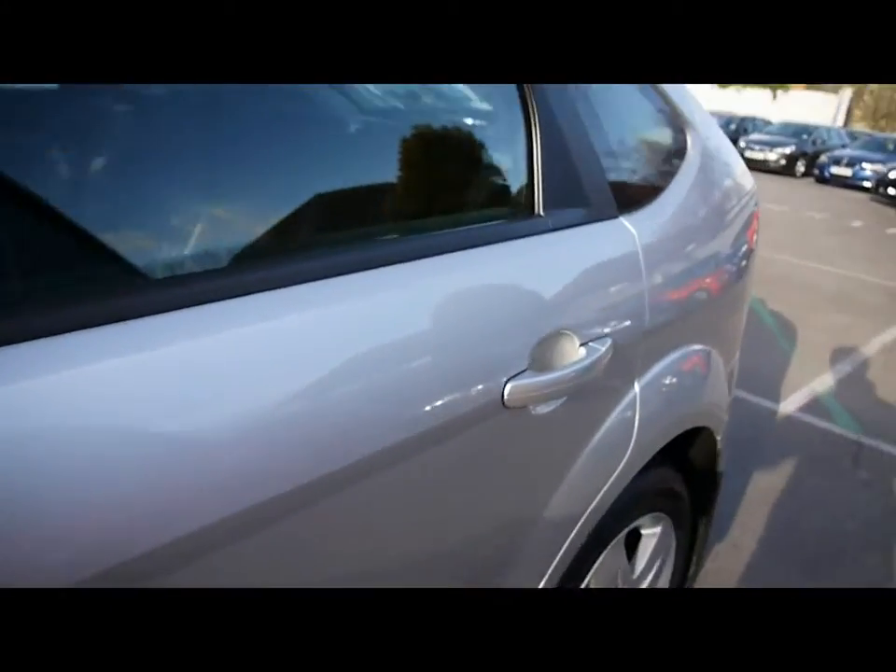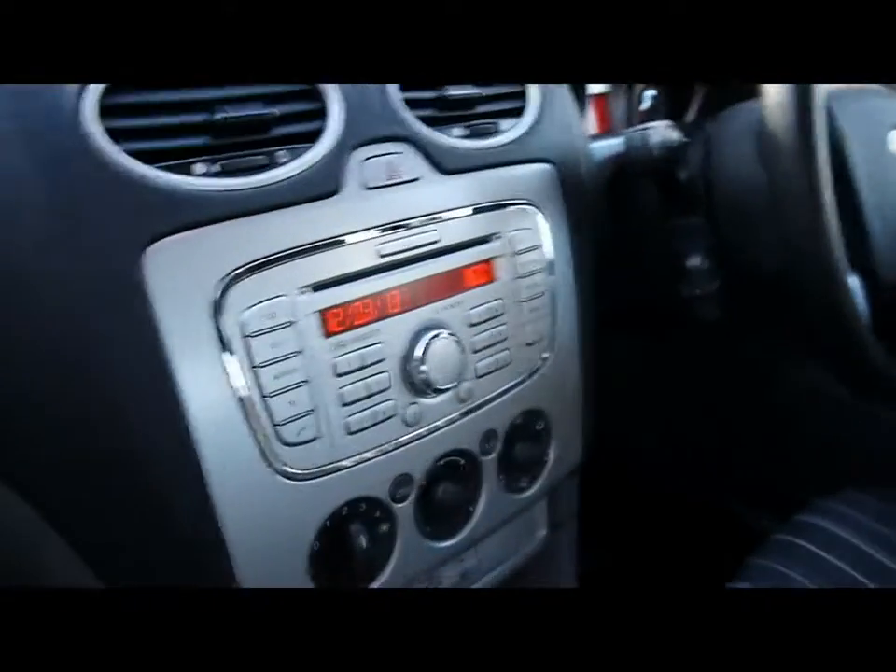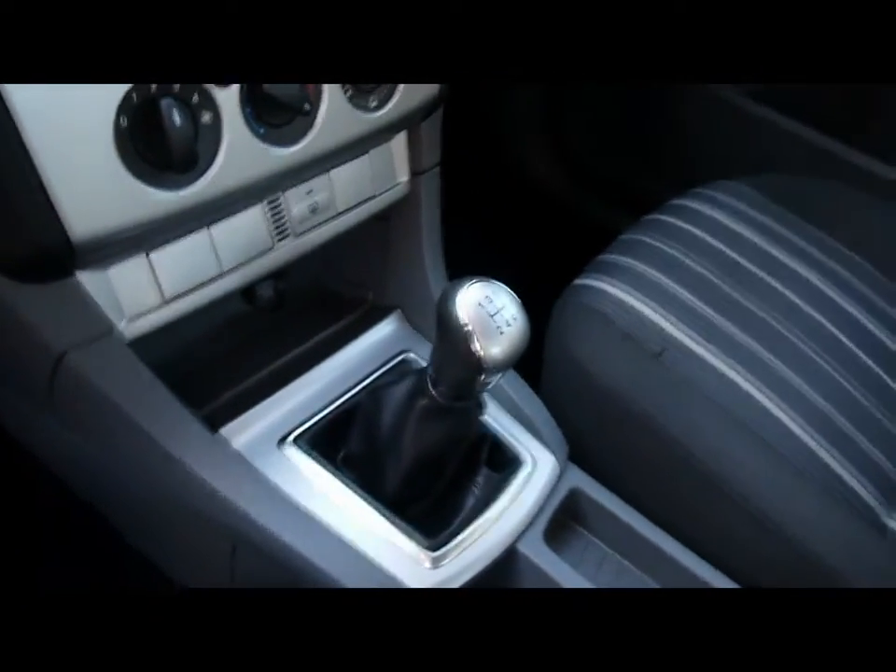I'll show you inside the car now. Inside is a full cloth interior, all in great condition. There's a CD radio with auxiliary input, air conditioning, and a five speed manual gearbox.